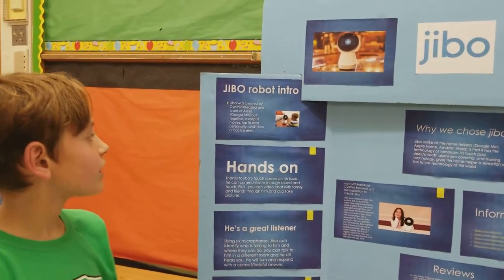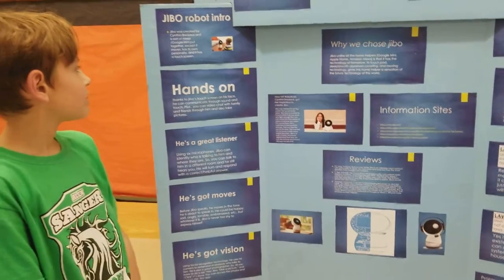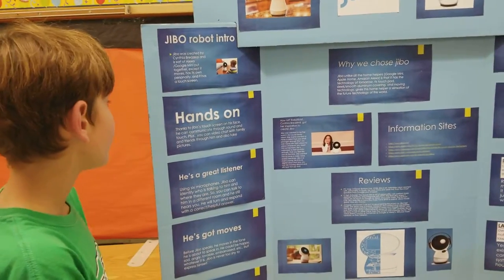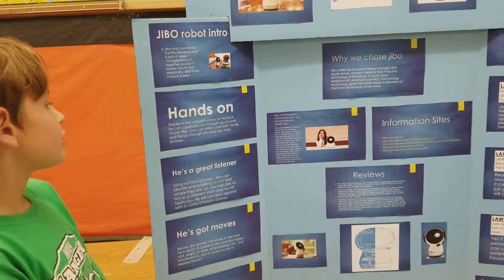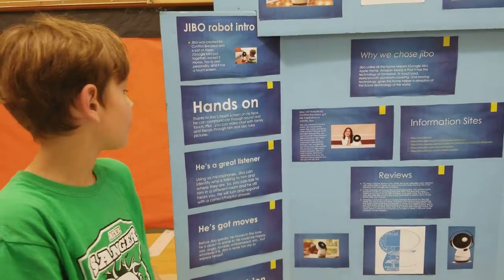Jibbo was created by Cynthia Vistarciad and is sort of an Alexa and Google Mini put together, except it has moves, has its own personality, and has a touchscreen. He is hands-on. Thanks to Jibbo's touchscreen on his face, you can communicate through sound and touch, plus you can video chat with family and friends.